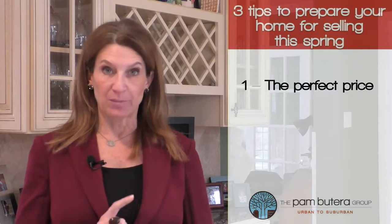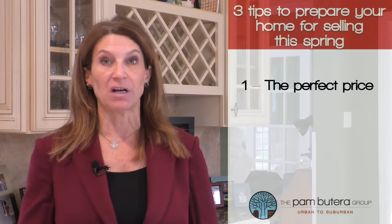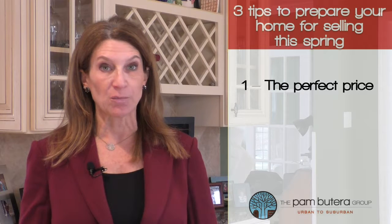Tip 1: The perfect price. You need to have a clear understanding of what other homes like yours sold for. This is where a knowledgeable real estate professional comes in handy. At the Pam Beterra Group, we do extensive research on comparable homes in the area and help you price your home right.